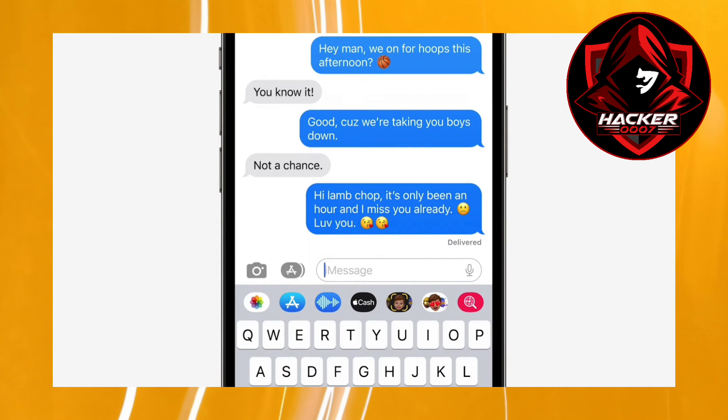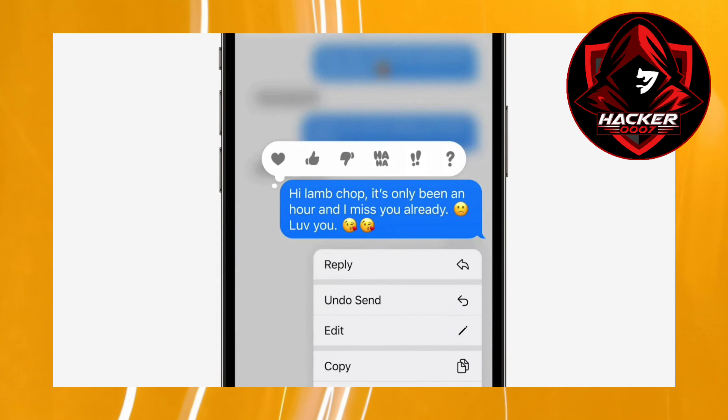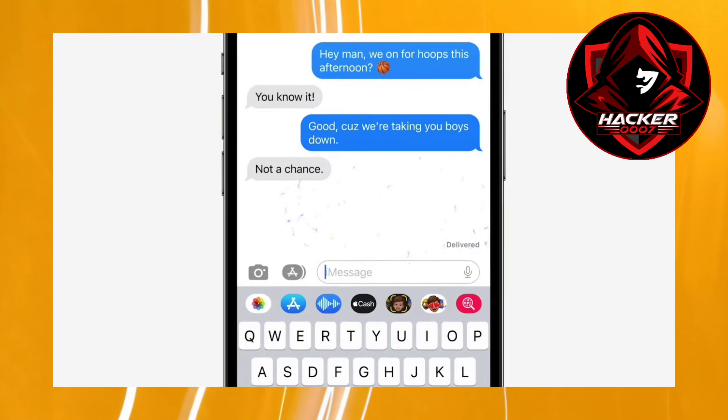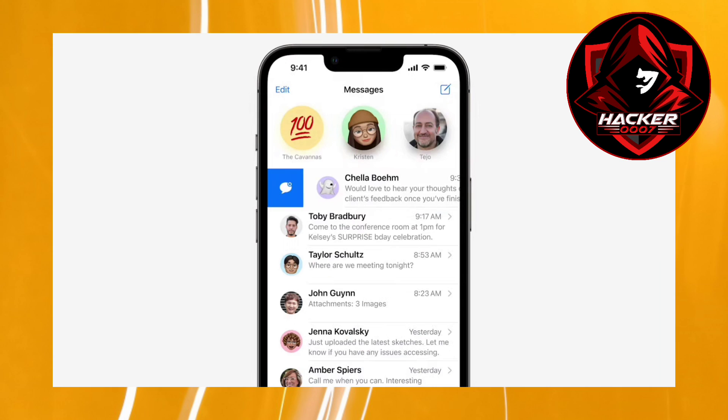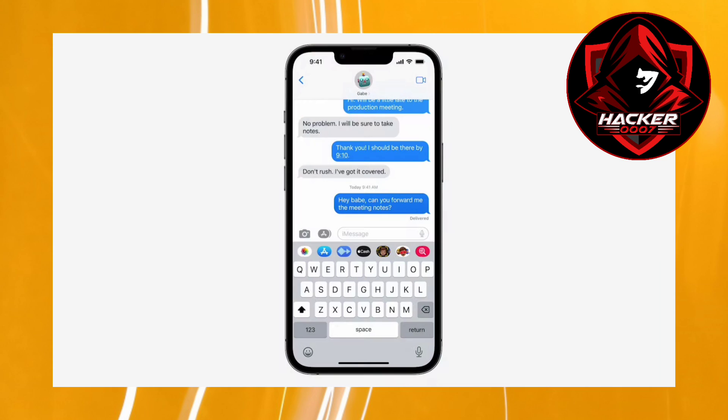Secondly, you can actually delete a message which you recently sent. You'd simply long press and unsend the message — that is pretty cool. The third feature is to unread a message, so you could have it for future purposes.